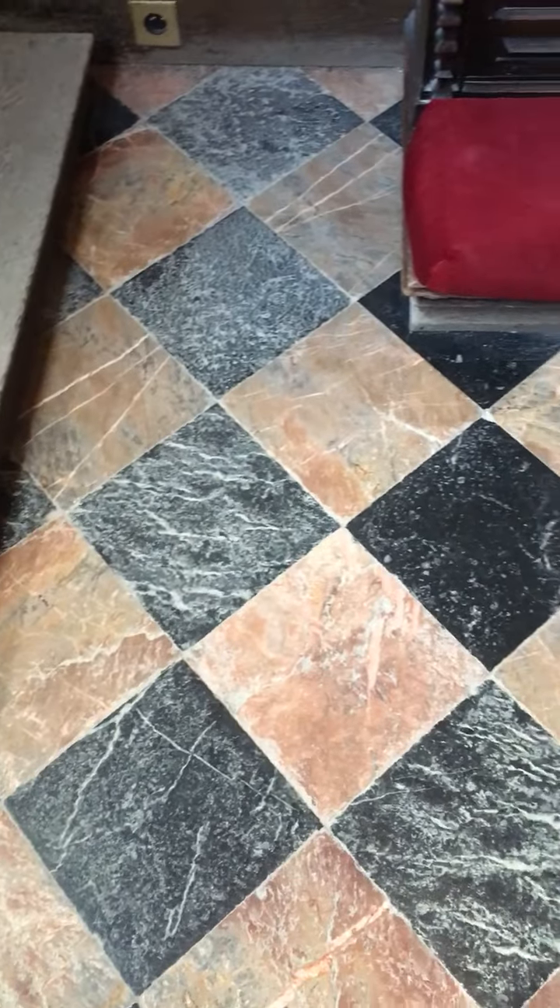This is the floor. I don't know if it's original, but that's what the floor looks like. Looks like it's marble.